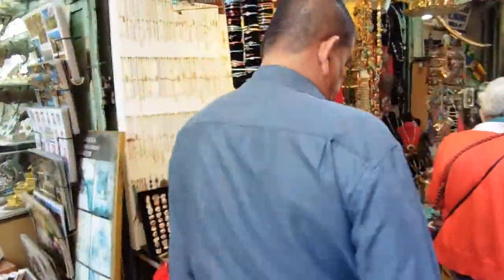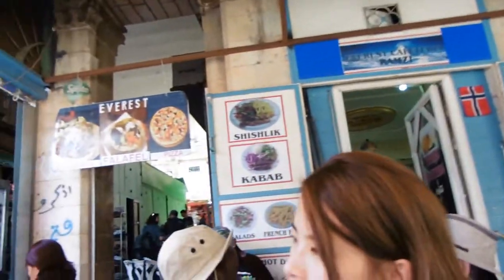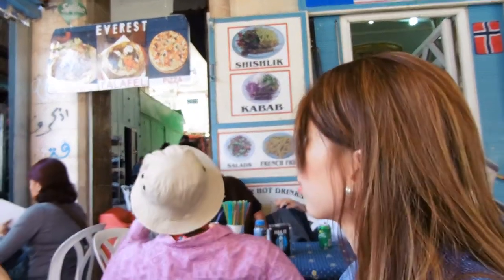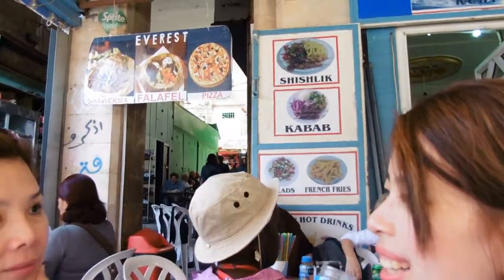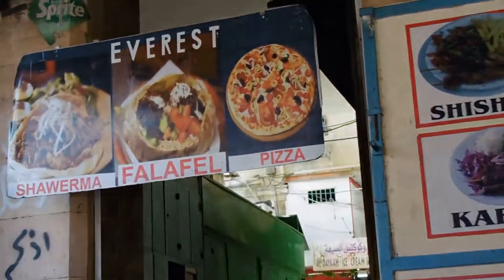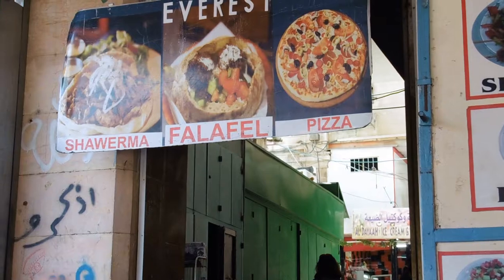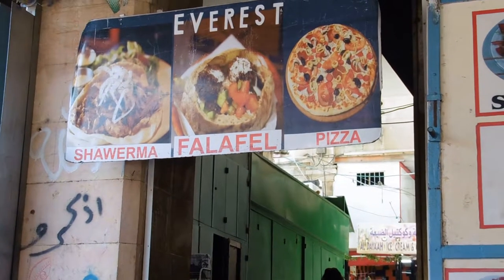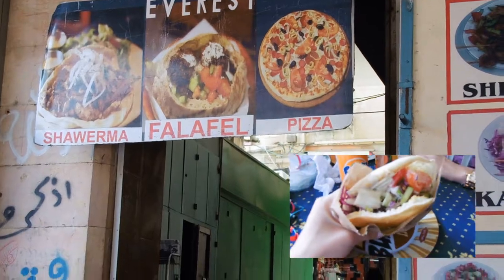The stairs were really steep. We're going to eat at a restaurant — more like a small cafeteria here in the middle of the market. It's called Everest. They have three choices for us: Shawarma, which is chicken with pita; falafel, which is usually for vegetarians; and pizza. We are all going to have the Shawarma, so super excited.